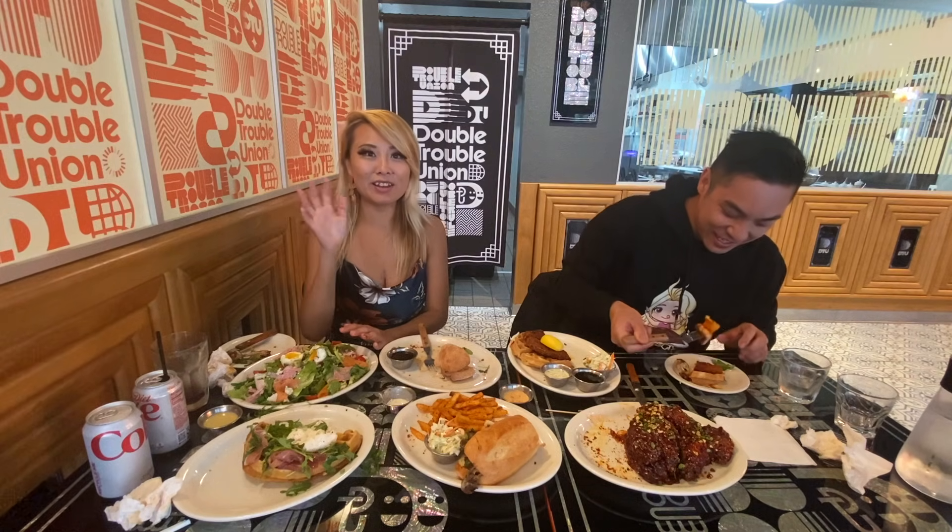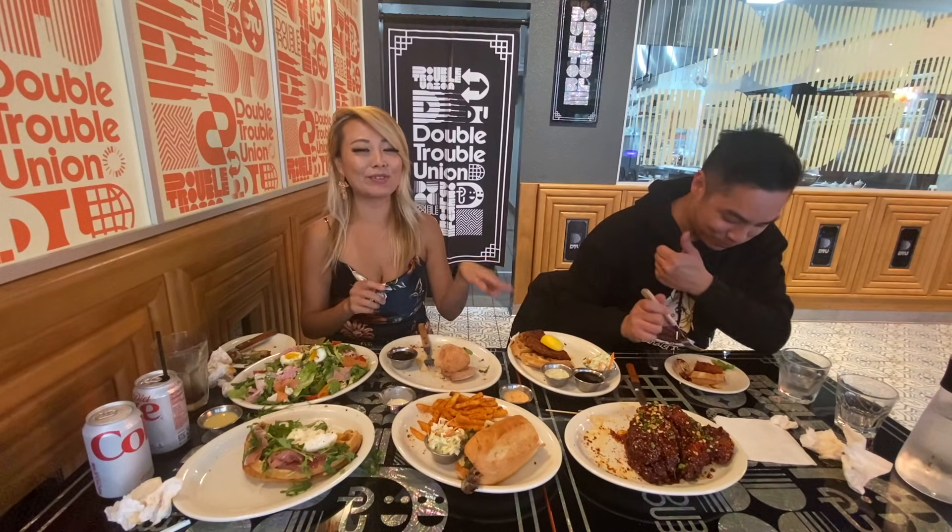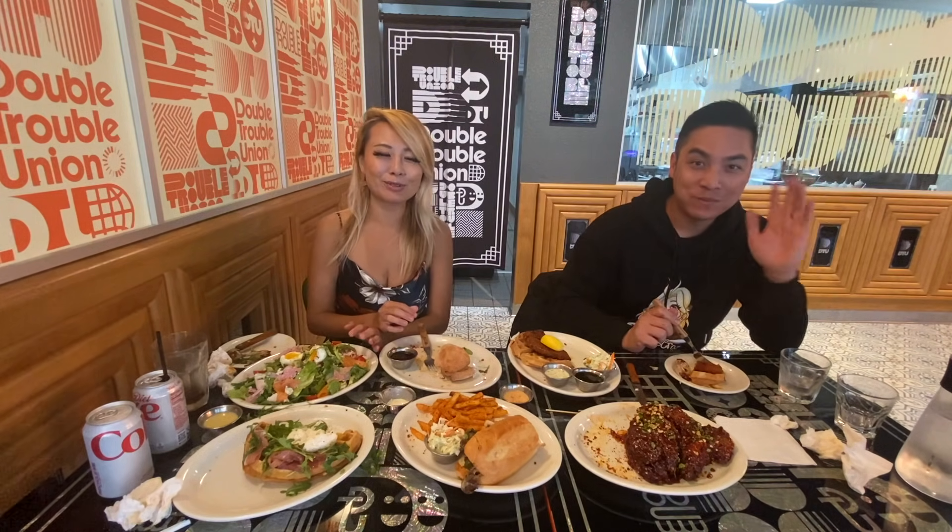Anyway guys, if you guys are in K-Town, definitely check this place out for brunch. All the items are really good, so definitely come check that out. Hope you guys enjoyed this video — if you did please like and subscribe, and I'll see you next time. Bye!